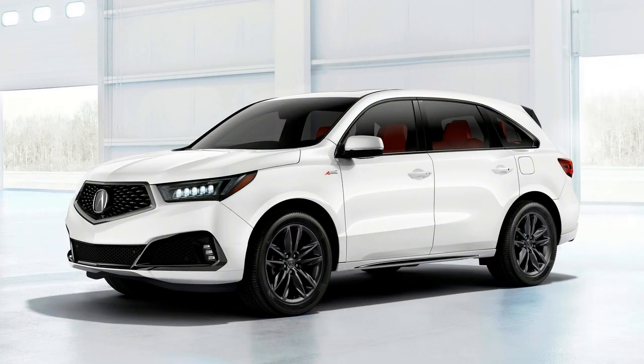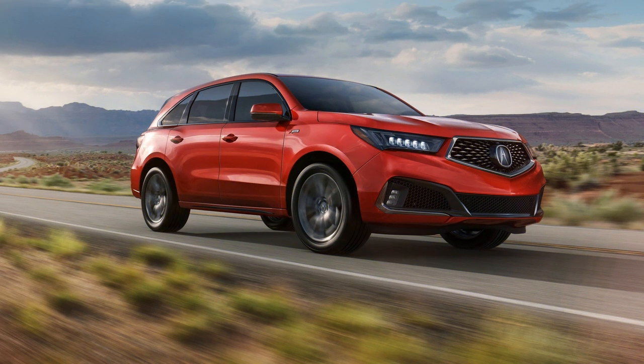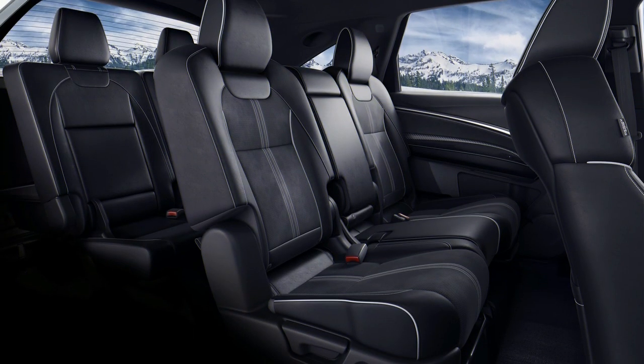Inside the cabin, MDX A-Spec variants receive sport seats boasting red or black leather trim contrasted by black Alcantara inserts. There's also contrasting stitching, unique A-Spec gauges, sport pedals, and faux carbon fiber trim. Your hands will enjoy the thicker A-Spec steering wheel that comes fitted with paddle shifters.